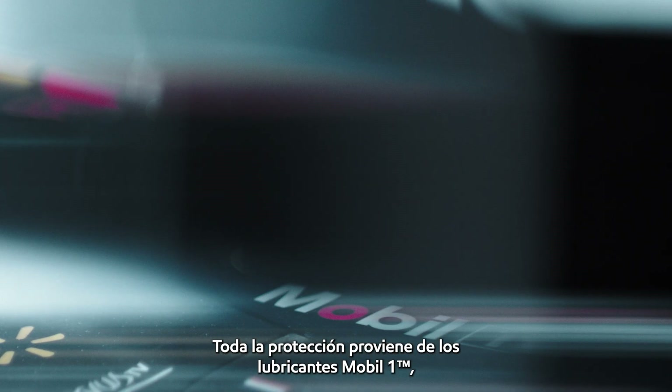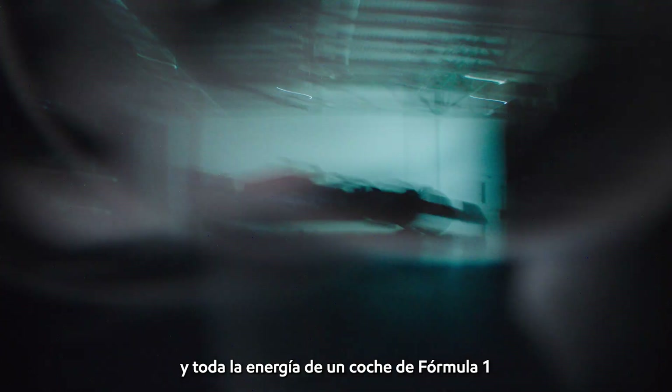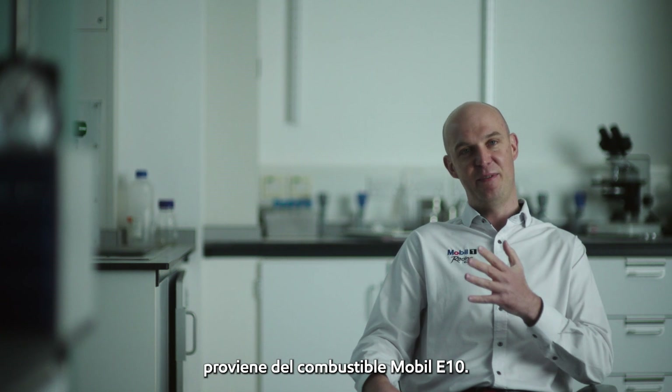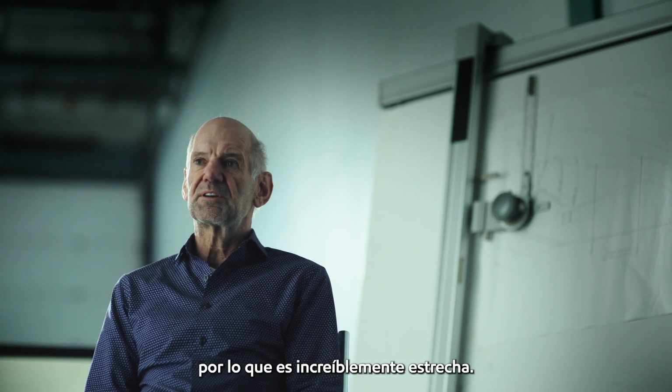All of the protection comes from the Mobil 1 lubricants, and all of the energy of a Formula 1 car comes from the Mobil E10 fuel. The gap on the grid between pole and tenth is quite often now only two or three tenths, so it's incredibly tight.